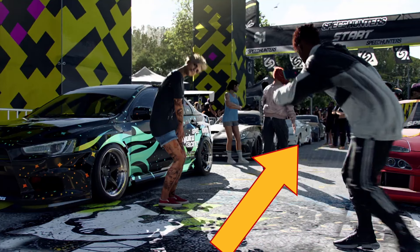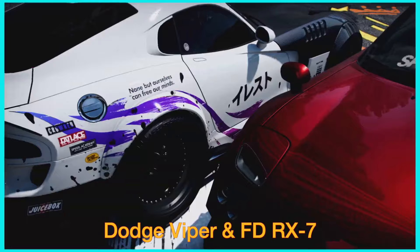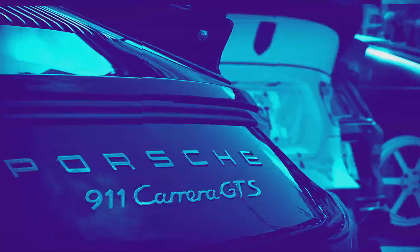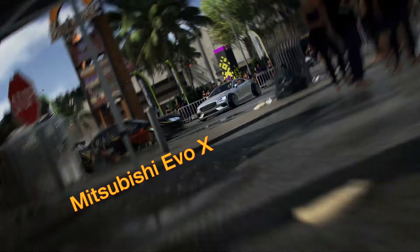Now an interesting one: we've got the Countach in the foreground with the Evo 10, Mustang, and a Porsche in the back. Then we freeze it with the Dodge Viper and FD RX-7 facing off, and confirmation that it is indeed a Carrera GTS. The Polestar 1 makes a return with a quick glimpse of a Mitsubishi Evo 10.